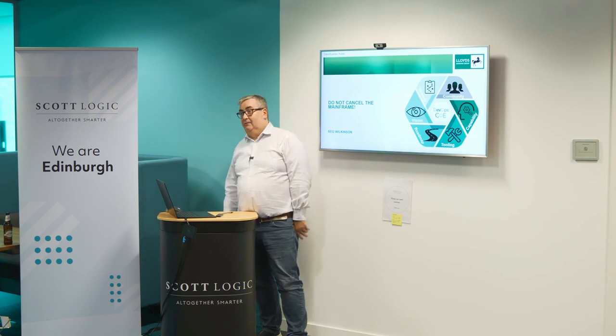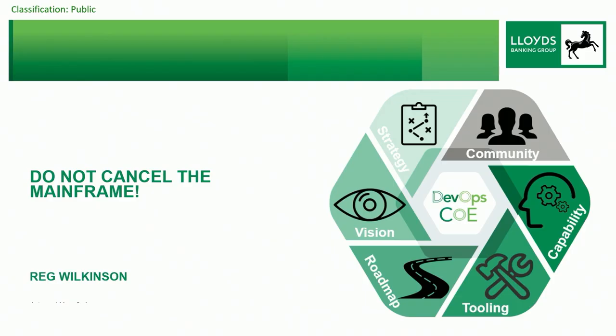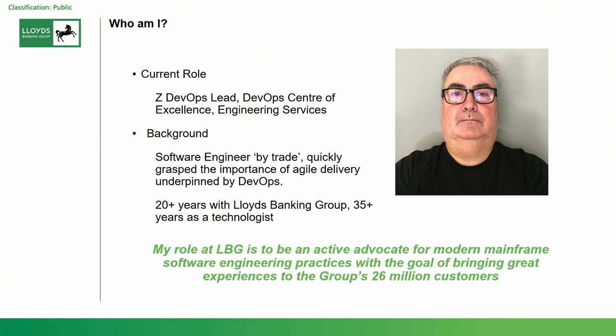I work in financial services — I'm the evil banker in the room. I work for Lloyds Banking Group and my office is notionally just at the end of the road, along on Earl Grey Street, so it wasn't a hefty commute to get here. I work in the DevOps COE — the DevOps Center of Excellence. My title is DevOps COE lead for Z — not the Russians, Z for zero downtime, which is the mainframe.